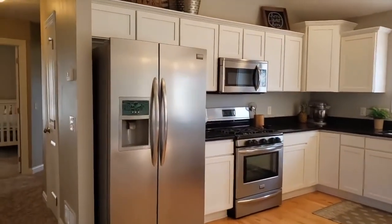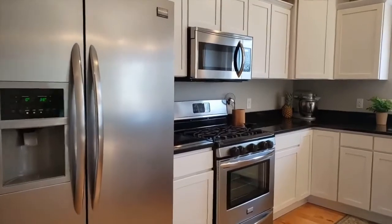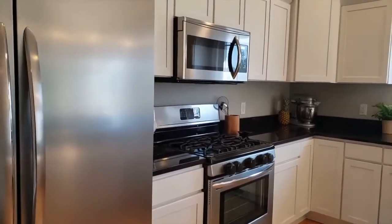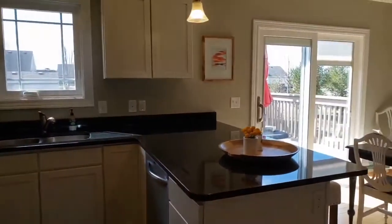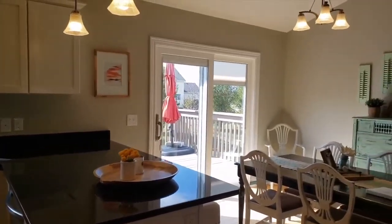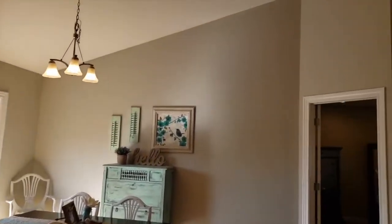Back to the kitchen — all the appliances do stay. We've got stainless steel appliances. White cabinets are very timeless and neutral. You've got granite countertops, hardwood floors, and again that vaulted ceiling.